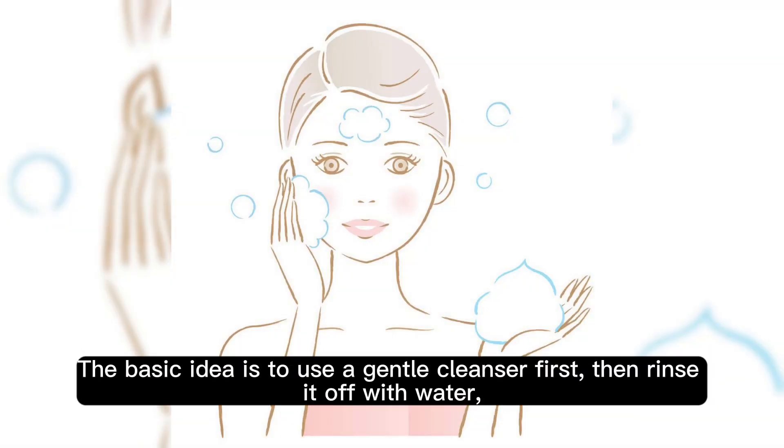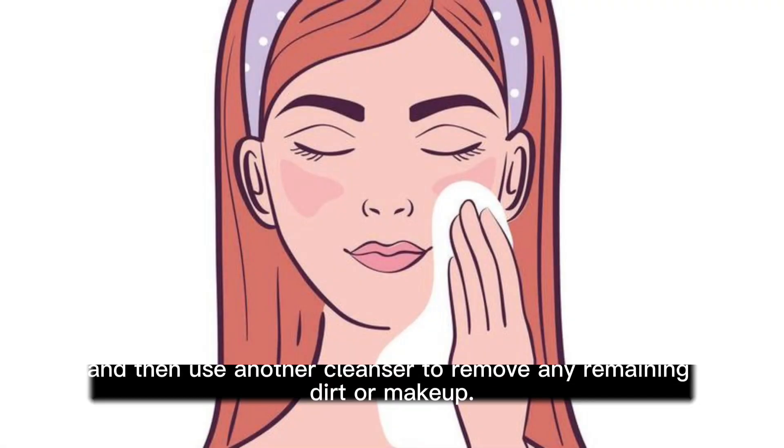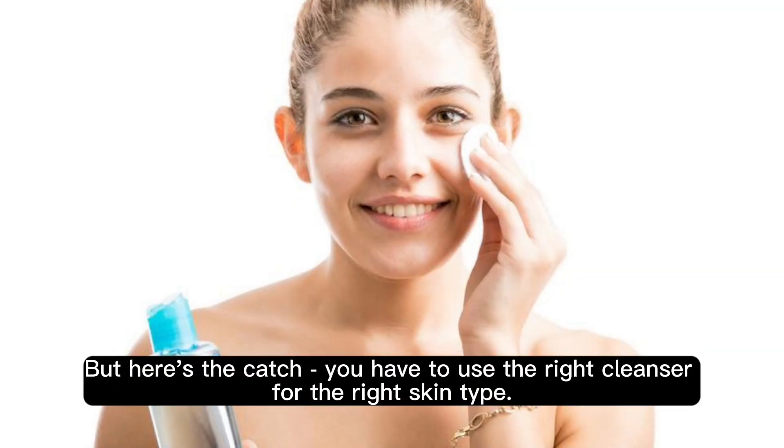The basic idea is to use a gentle cleanser first, then rinse it off with water, and then use another cleanser to remove any remaining dirt or makeup. But here's the catch — you have to use the right cleanser for the right skin type.